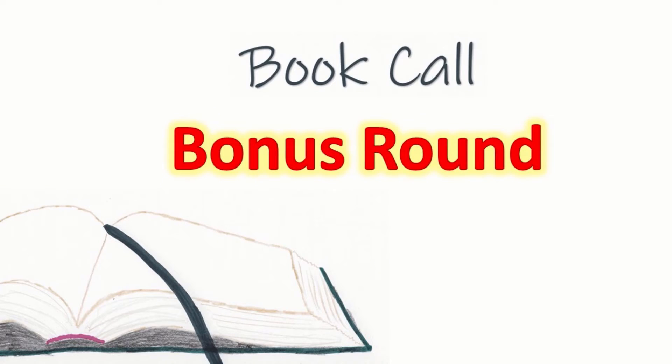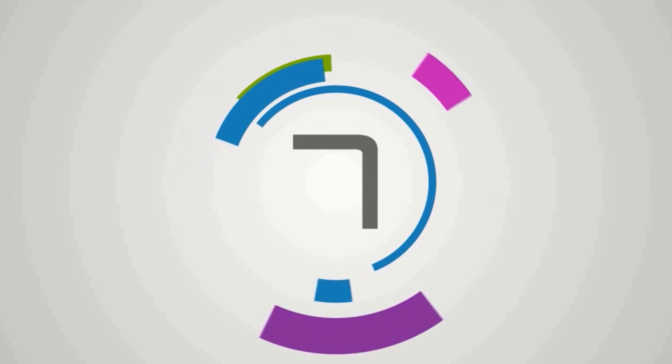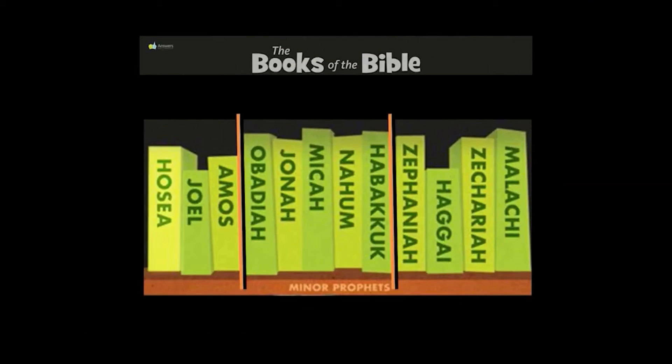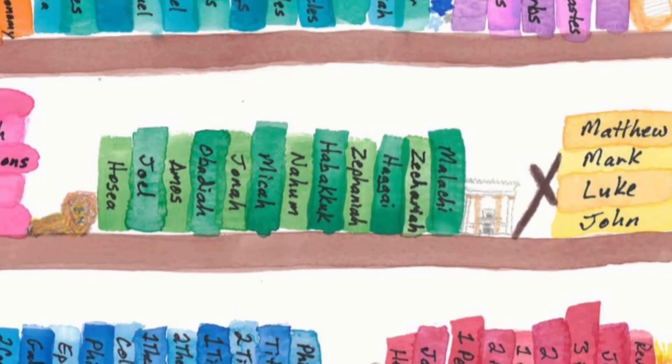Are you ready for some hard ones? Attention. Present Bibles. Amos. Start. Joel, Amos, Obadiah. Hosea, Joel, Amos, Obadiah, Jonah, Micah, Nahum, Habakkuk, Zephaniah, Haggai, Zechariah, Malachi. These are the books of the minor prophets.